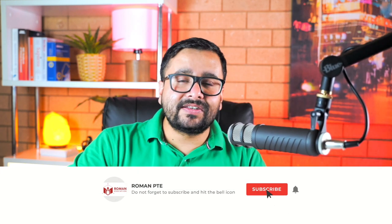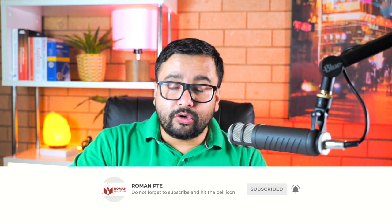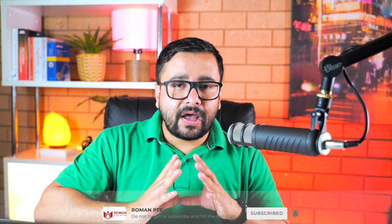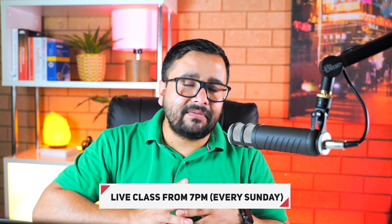If you think this video is useful for you, please hit the like button and share it with your friends, and subscribe to this channel and hit the bell icon to get notifications. Every Sunday from 7pm I do live classes where you can ask me questions and I will try my best to answer all of them. Until our next live class, stay safe and I'll see you soon.